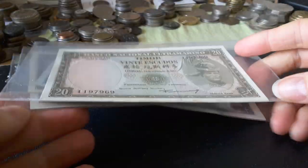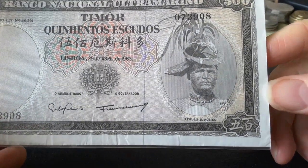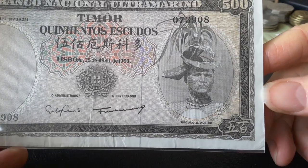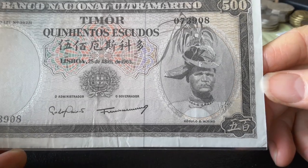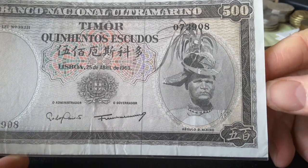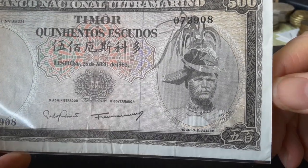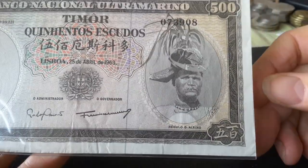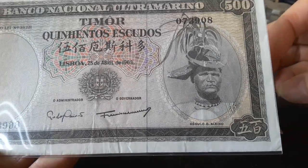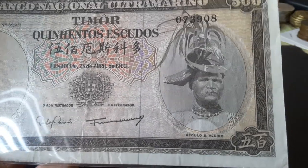So who do we have on these banknotes? Let's look at the 500. We have this guy, Regulio de Alexo. He was a mixed Timorese with Portuguese heritage, and he was actually a patron. He was executed by the Japanese during the Second World War, and that's why he's on the banknotes — because he fought for the Portuguese government in East Timor.